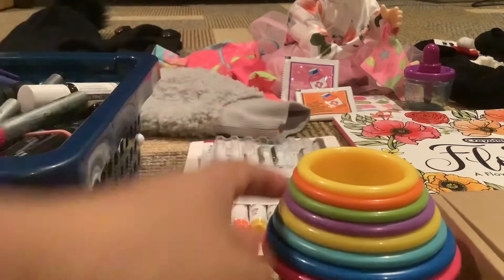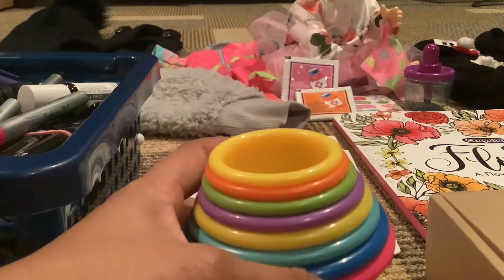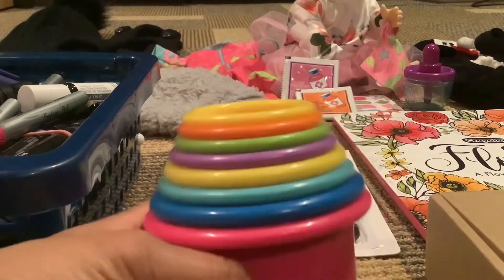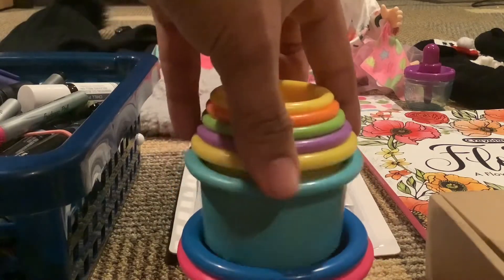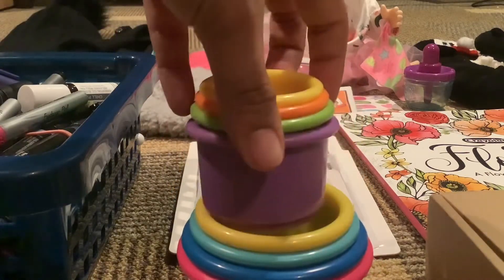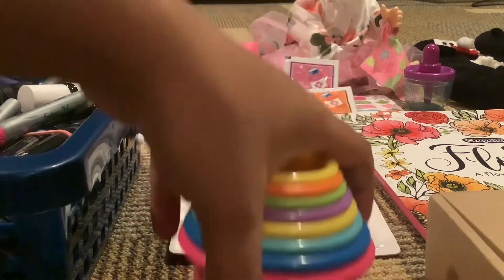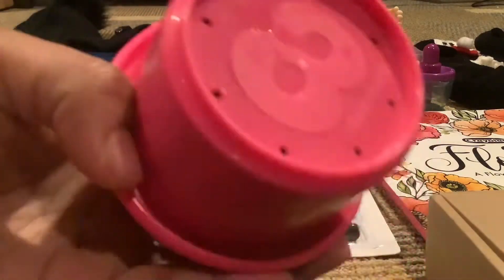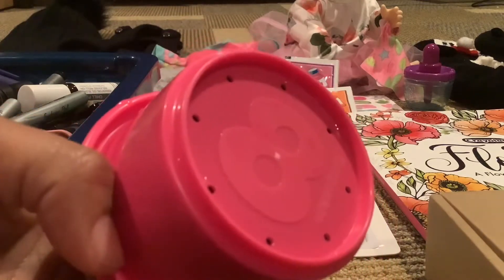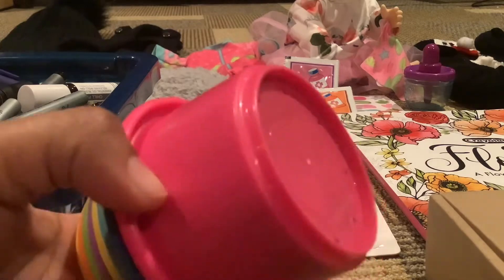I'm not sure if this is actually for me or for somebody else, but we have these cups. They're very colorful and they pour water out of them in the bath. They have numbers at the bottom and different holes — the numbers match the holes. As you can tell, they're a little wet because they've been used already.